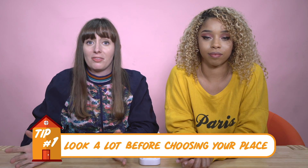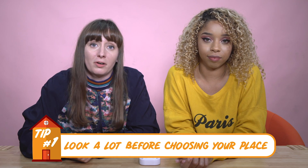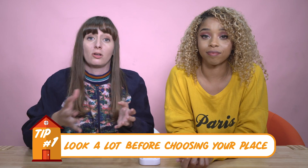Tip number one for Japanese housing: definitely look a lot before you choose a place. There are so many websites out there that can help you and a lot of them cater especially towards foreigners and are English friendly. There's Gaijin Park. Also know what kind of house you're looking for — whether you're looking for an apartment for yourself, a share house, or sharing with friends. Look at all the options before you choose one, and pick a couple of options just in case one of them isn't okay with foreigners.